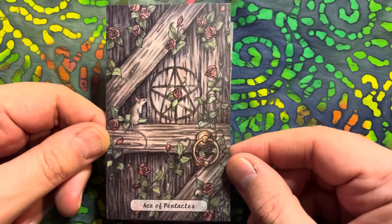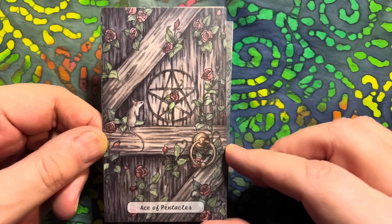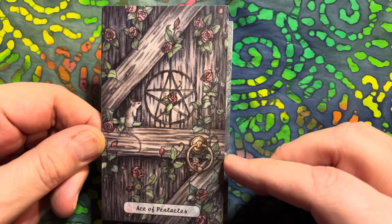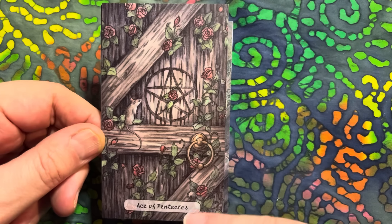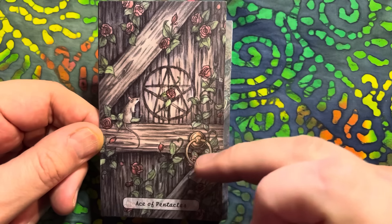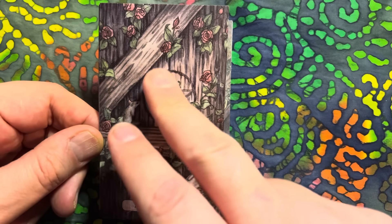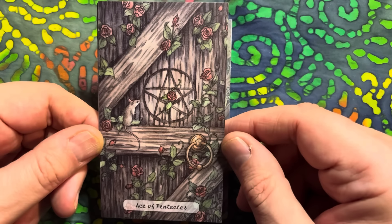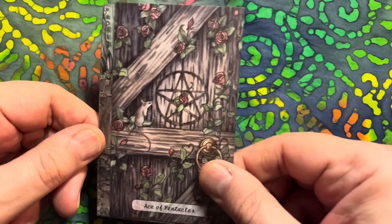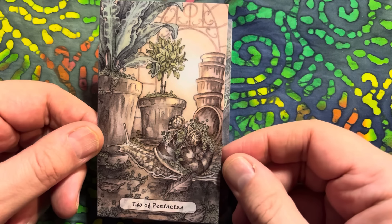I love the Pentacle suit - and I love the pentacle suits in each of their other decks as well. But this is really gorgeous - again we've got this cottage barn-like door and the engraving here of the pentacle. I love how nature is reclaiming, and then we've got these beautiful roses. A stunning card. The Two of Pentacles.